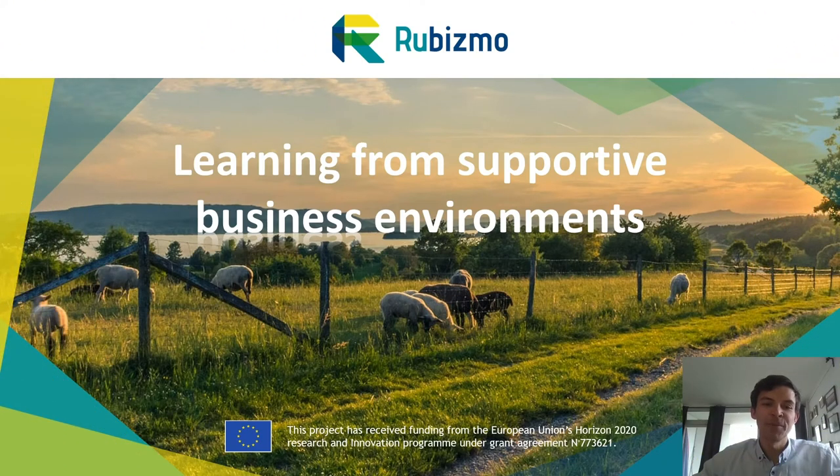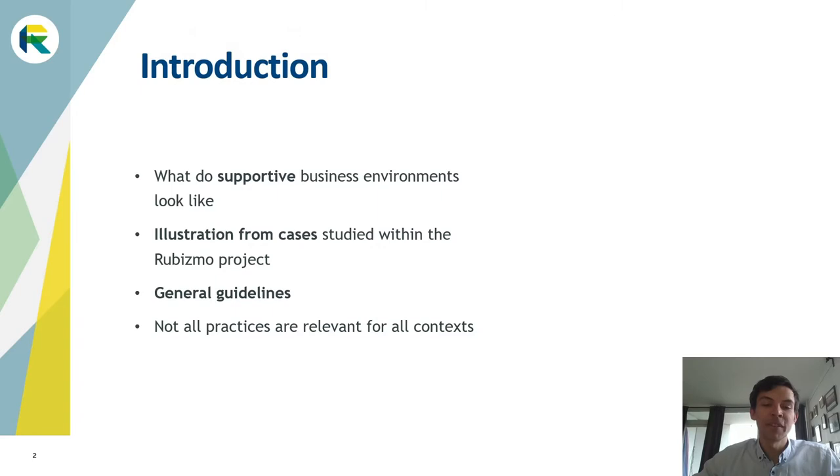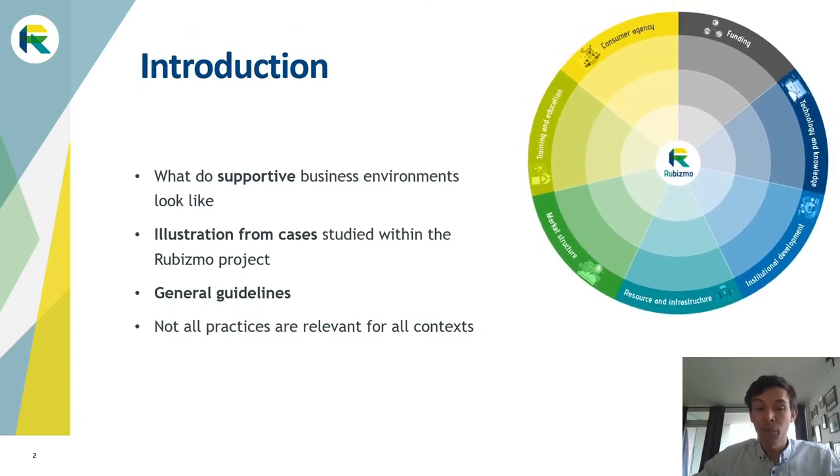The aim of this presentation is to learn more about the supportive business environment, which will be illustrated by real cases. We will go through the seven subarenas which form the business environment and share the main supportive aspects for each subarena. Cases studied in the Rubismo project will show how this support can work in practice. Every business is unique and this is why the guidelines presented should be viewed as general.